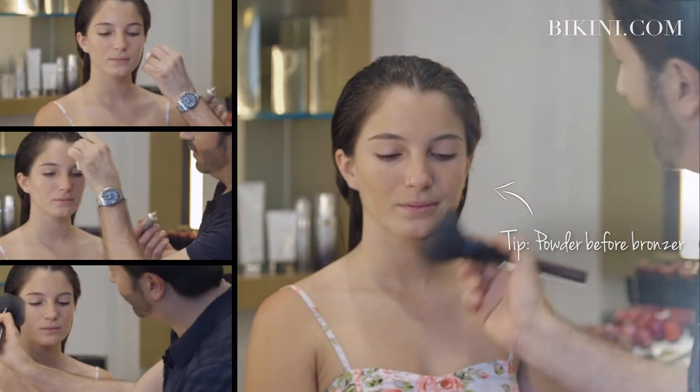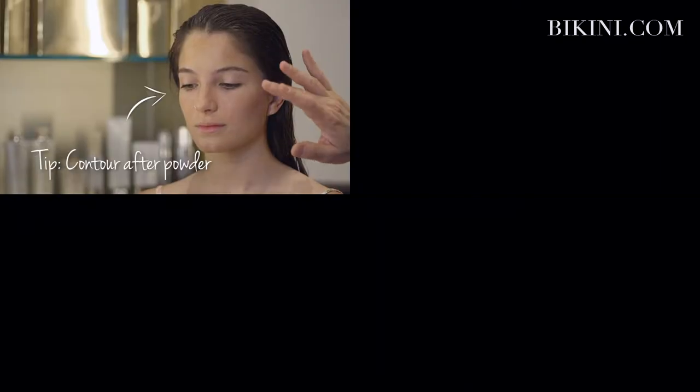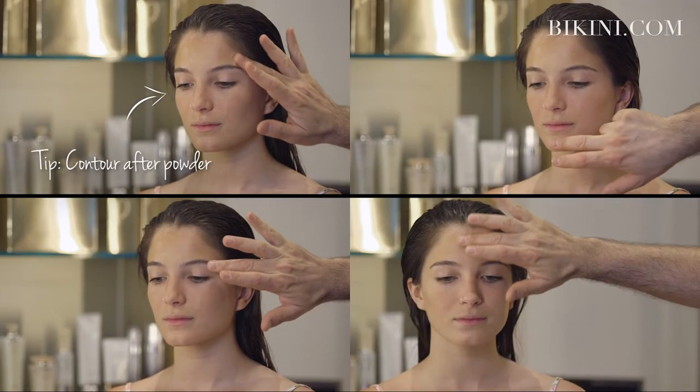Another very important thing to do is to properly contour a face. Contouring basically brings out bone structure.